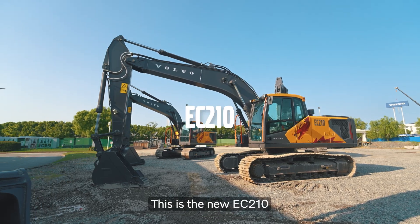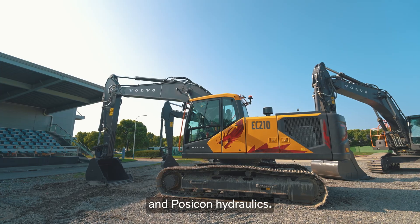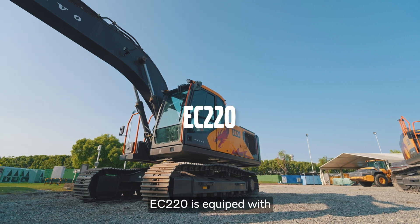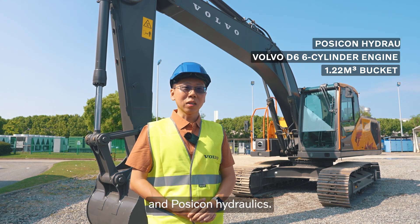This is the new EC210 powered by Volvo D5 engine. It comes with heavy-duty pull-in arm, 1.0 cubic meter bucket and Posi-Con hydraulics with engine pump optimization. EC220 is equipped with a D6 six-cylinder engine, 1.22 cubic meter bucket and Posi-Con hydraulics.